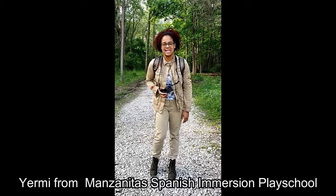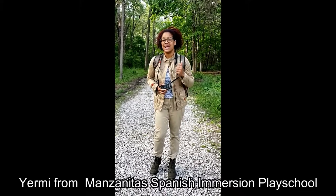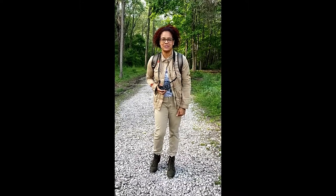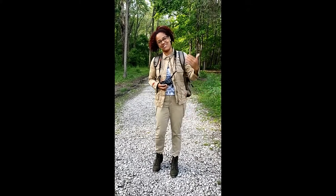Mi nombre es Jeremy Santos de la Escuela Manzanita Spanish Immersion Play School. Hoy estamos aquí y estoy sumamente feliz de que me acompañen en este maravilloso viaje. Vamos a buscar tesoros de la naturaleza. Entre ellos vamos a encontrar palitos, ramas, flores y también vamos a buscar materiales para hacer lodo — agua y arena. ¿Me acompañas? ¡Vamos!